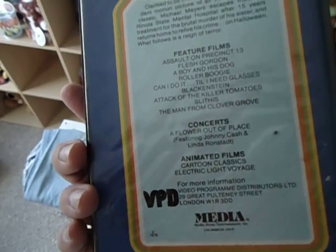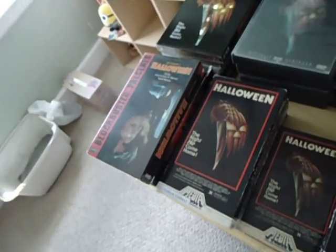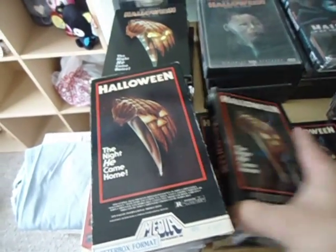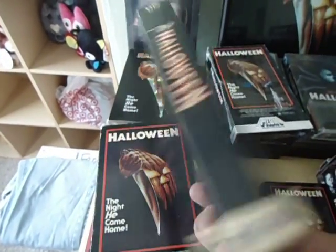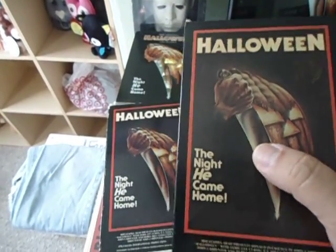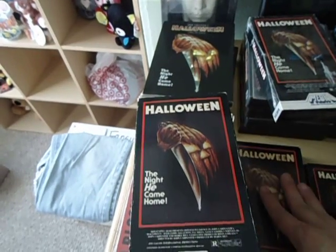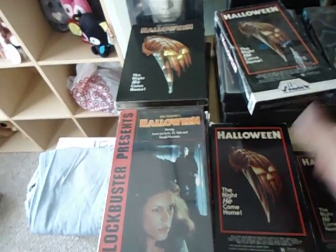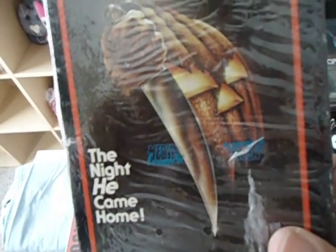This is actually a PAL tape, so it should have been with the UK stuff. Here are copies of Halloween from the second media release. This particular one is a 1981 tape. The boxes are pretty much going to be the same but the tapes are different — they're dated differently. This is a 1981 release, this is a 1985 release, and this one is a sealed copy so I have no idea what it is — it has media stickers on it.